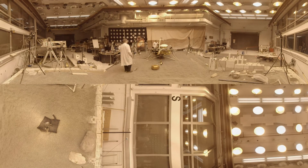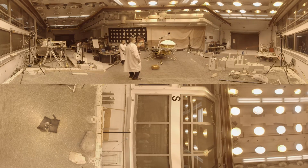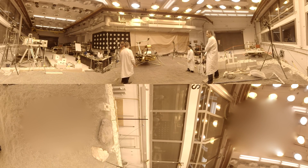Here's a time lapse of one of our tests. Unlike what you see in the movies, our robots move really slowly. Deployment testing is a lengthy process that takes a lot of precision and patience.